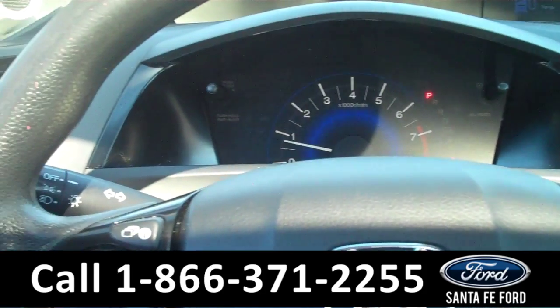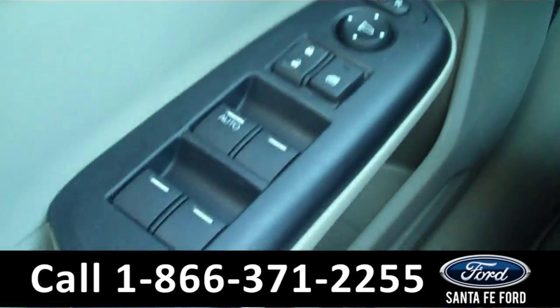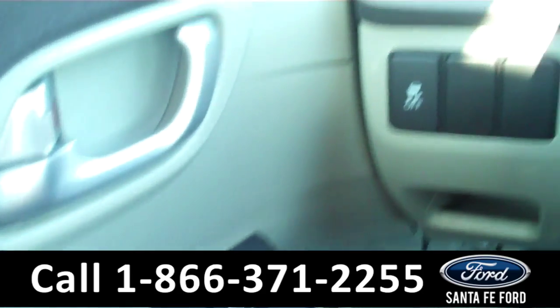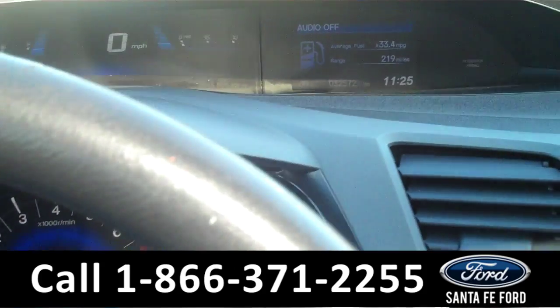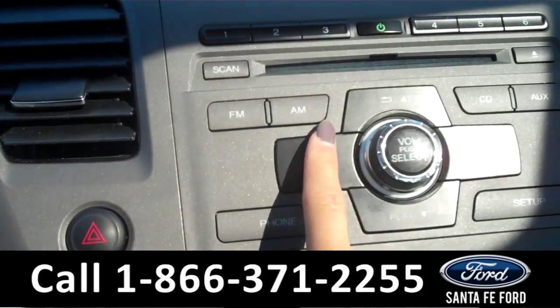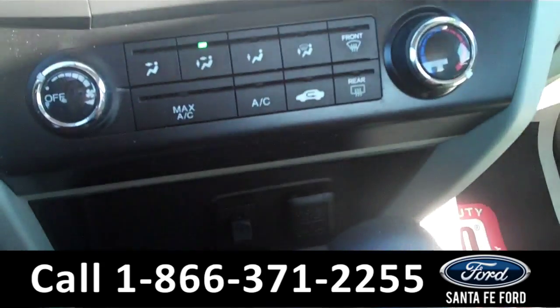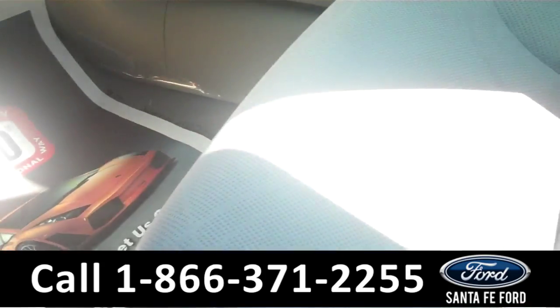Now we're going to take a minute to look at the inside. This vehicle comes equipped with powered mirrors, windows, and door locks. Eco-friendly. The information center displays the odometer and the digital speed. Media center is FM-AM friendly. Auxiliary port is located below. Interior is cloth.